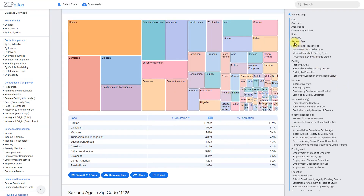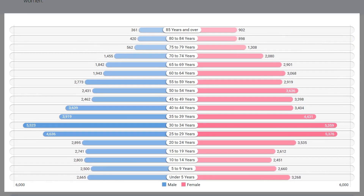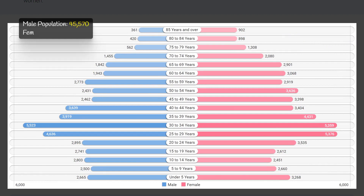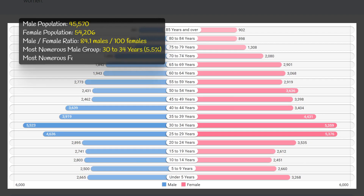The population composition of zip code 11226 is fairly balanced between males and females, with a slight majority of females at 54,200 compared to 45,600 males. The male-to-female ratio is 84.1 males per 100 females, indicating a slightly higher concentration of females in the area.